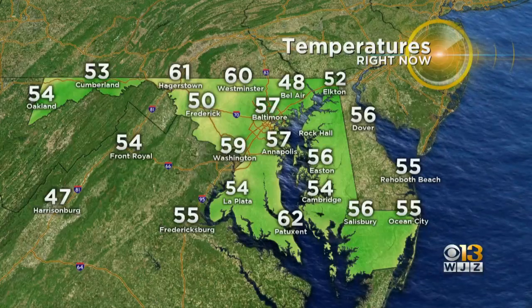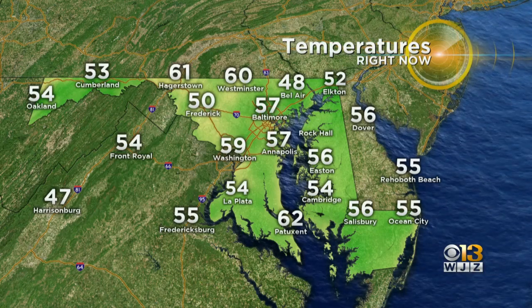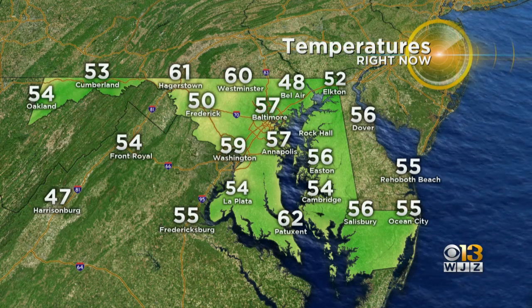We've had some very beautiful weather outside today and also over the weekend. Let me show you a look at current conditions and where things stand right now. We are checking in in the 40s, 50s, and 60s — right around 48 in Bel Air, 57 in Baltimore, 60 in Westminster, 61 in Hagerstown, and 53 in Cumberland.